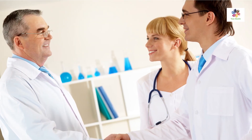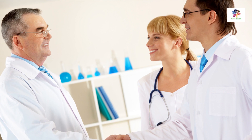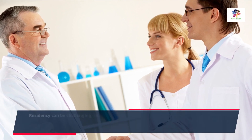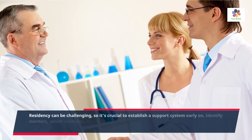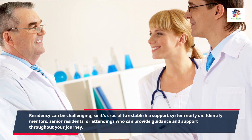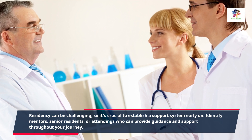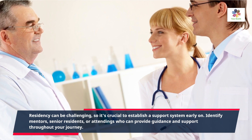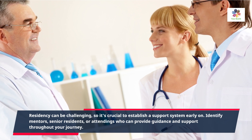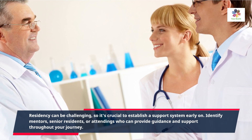Residency can be challenging, so it's crucial to establish a support system early on. Identify mentors, senior residents, or attendings who can provide guidance and support throughout your journey. Additionally, connect with your co-residents and build a strong support network. Having a support system in place will help you navigate the ups and downs of residency more effectively.